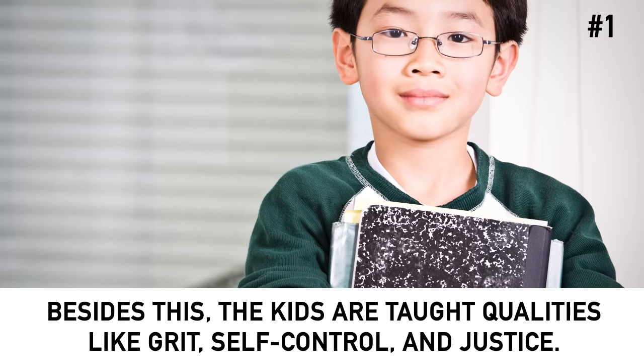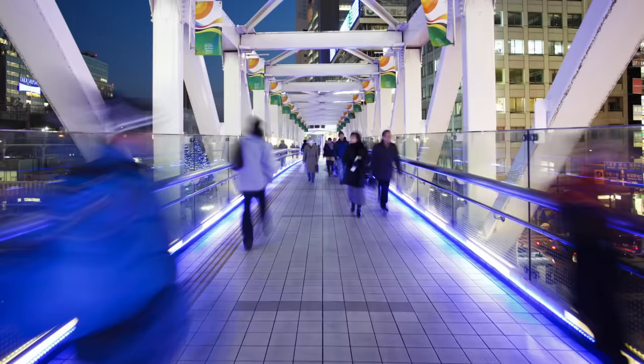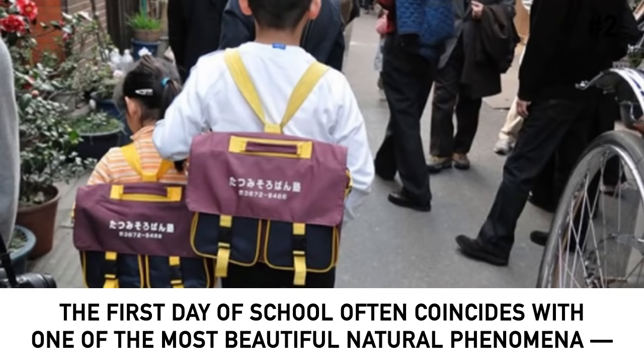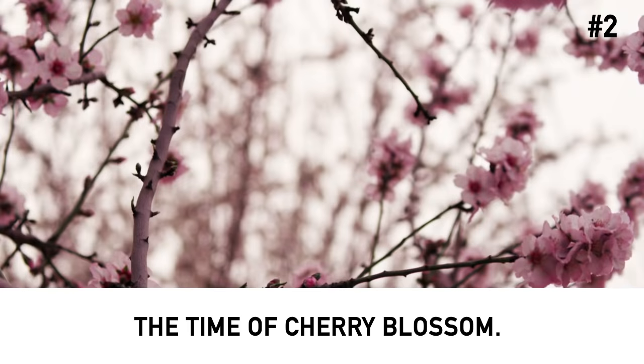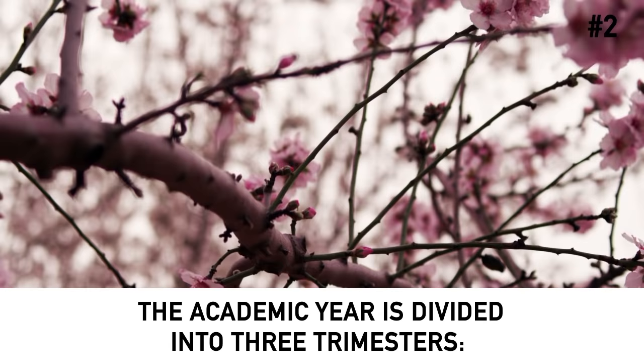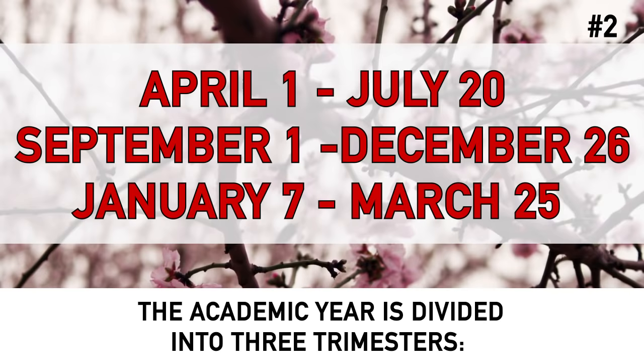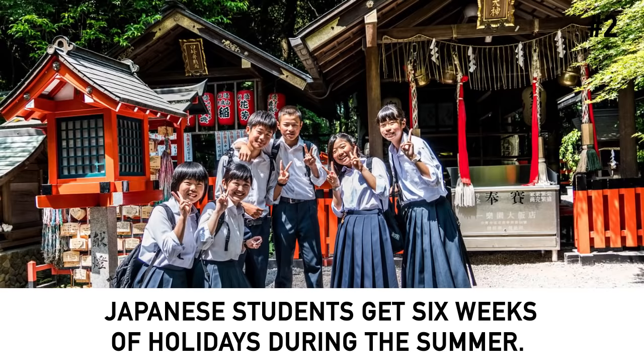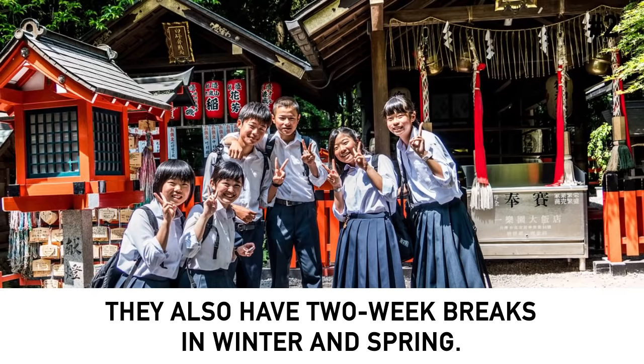They also learn how to be generous, compassionate and empathetic. Besides this, kids are taught qualities like grit, self-control and justice. Number 2: The academic year starts on April 1st. While most schools in the world begin their year in September or October, in Japan it is April that marks the start of the academic and business calendar. The first day of school often coincides with one of the most beautiful natural phenomena — the time of cherry blossom. The academic year is divided into three trimesters: April 1st to July 20th, September 1st to December 26th, and January 7th to March 25th. Japanese students get six weeks of holidays during the summer and two-week breaks in winter and spring.